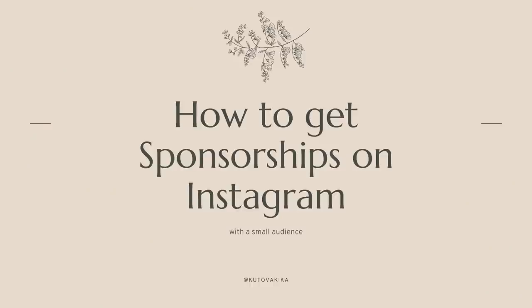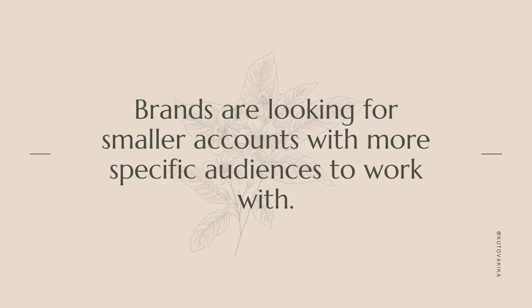Today we're gonna talk about how to get sponsorships on Instagram when you don't have a huge following. Because today, my friend, you don't have to be a huge influencer. A lot of brands are looking to work with much more niche and targeted audiences and they're looking for those people who will have that authentic connection and relationship with their audience. So this is the best time if you don't yet have a huge audience — and I'm saying yet because you're gonna get there if you're putting in the work and really taking your photography to that next level.